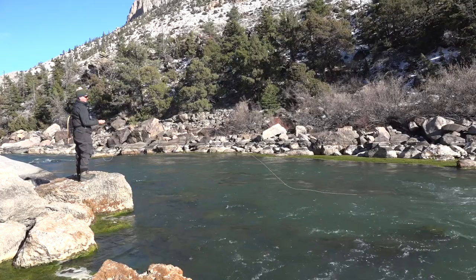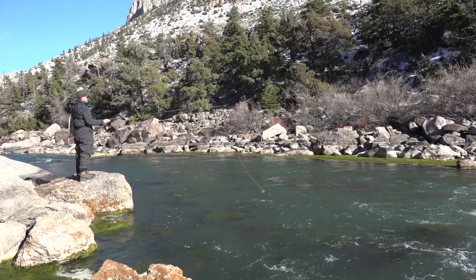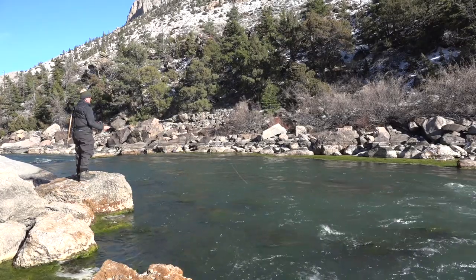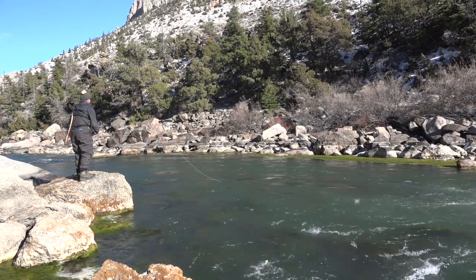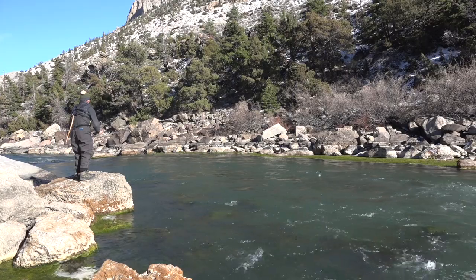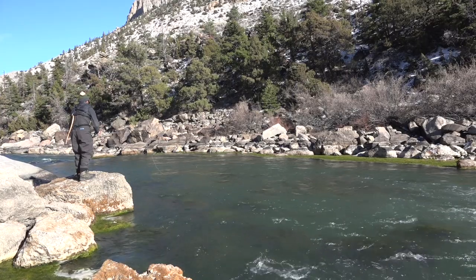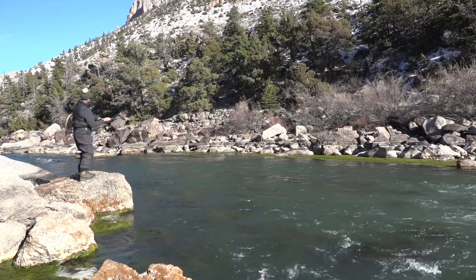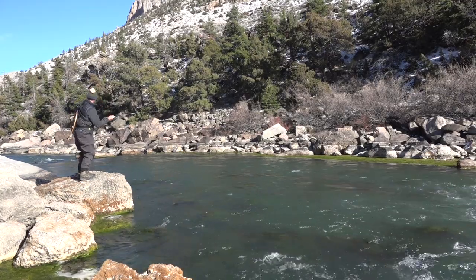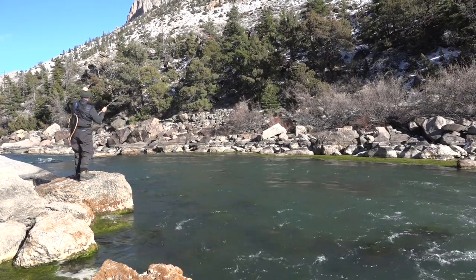Now it was my turn to give it a go and I was fishing a promising hole just downstream. I was letting my indicator drip with the current. Fish! Nice! Oh yeah! Holy smokes! Wow!